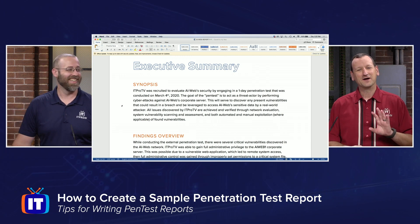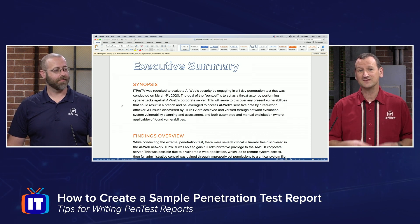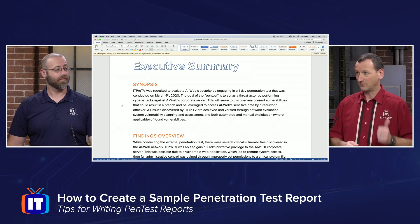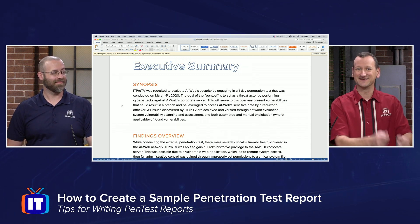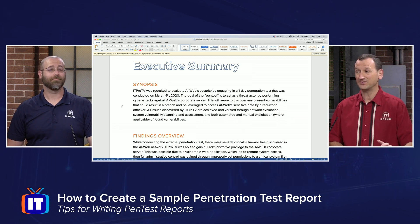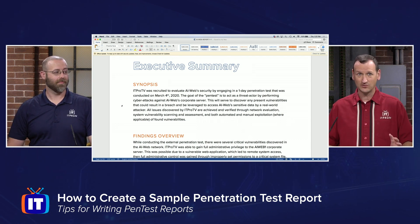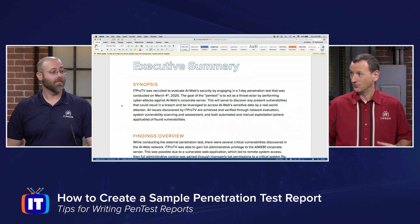I might not even read the whole report — I might just read this executive summary, so it needs to communicate enough for me to understand: one, how bad the situation is, and two, whose problem it is — who am I going to give this hot potato to? So this has to be plain and simple English, not crazy advanced words. But that's where that stops, because afterwards we do have to start getting into more complexity.